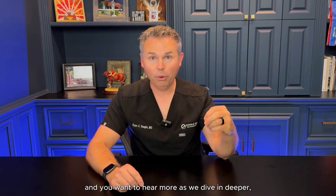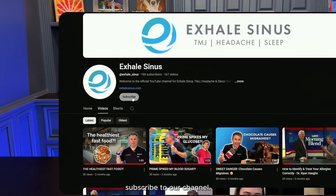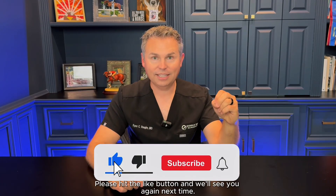If you enjoyed this content and you want to hear more as we dive in deeper, subscribe to our channel. Please hit the like button and we'll see you again next time.